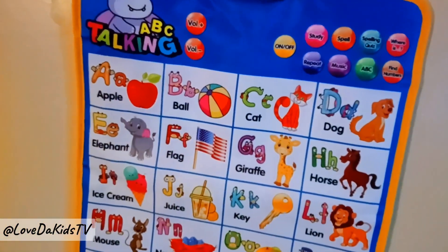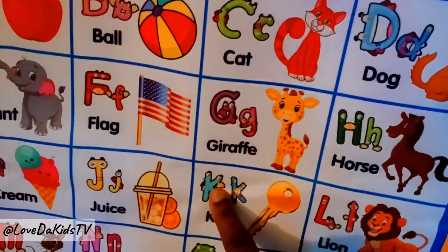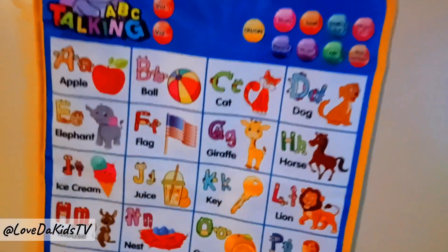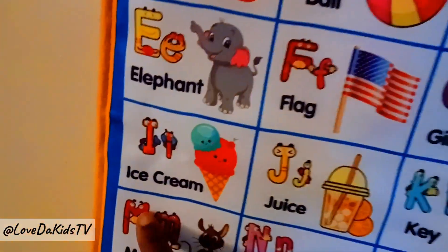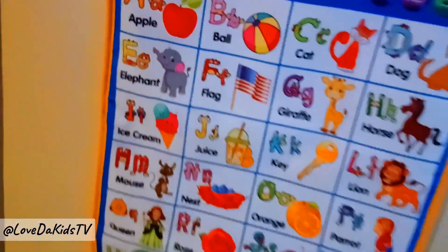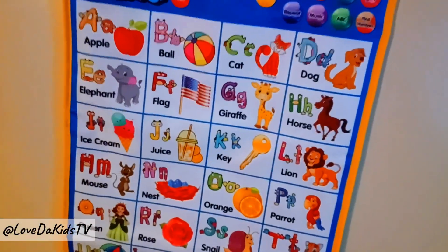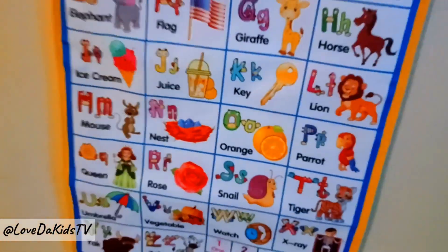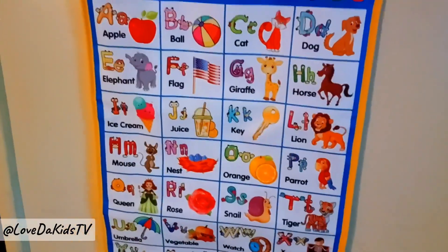Can you find K? Very good. Where is the M? Wonderful. Where is mouse? Great. Can you find W? Great. We'll be right back.